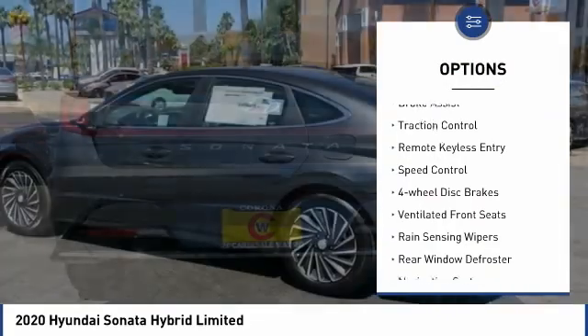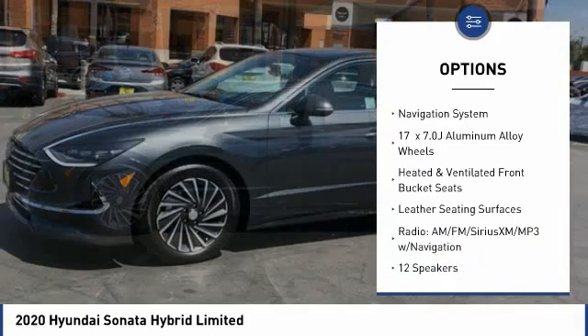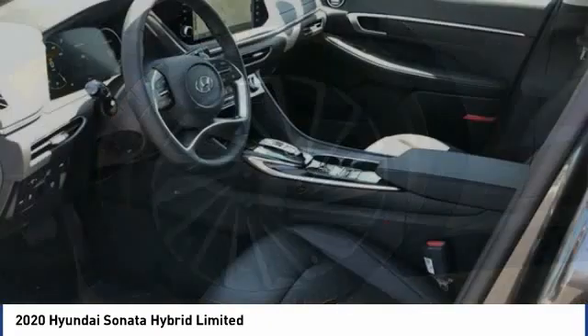Electronic stability control, brake assist, traction control, remote keyless entry, speed control, four-wheel disc brakes, ventilated front seats, rain sensing wipers, rear window defroster, navigation system.